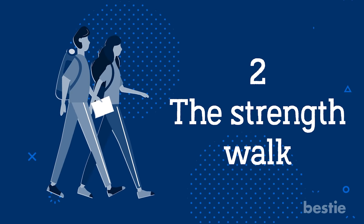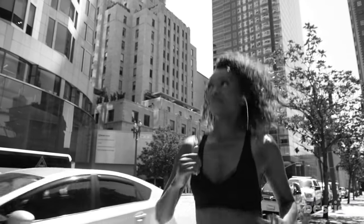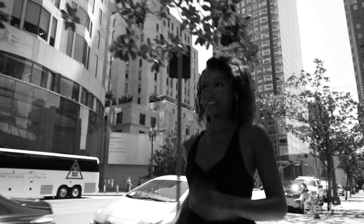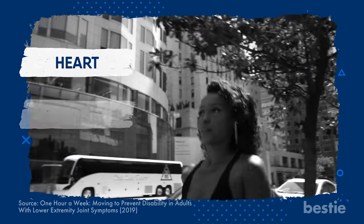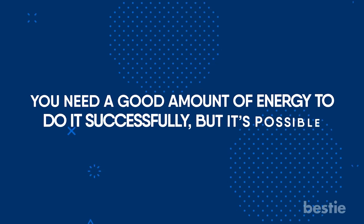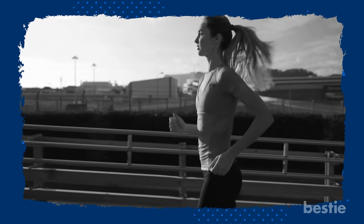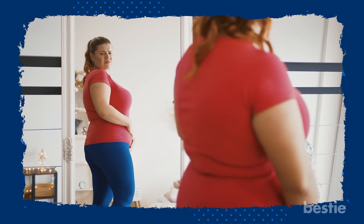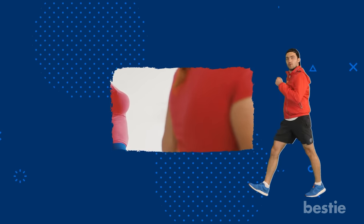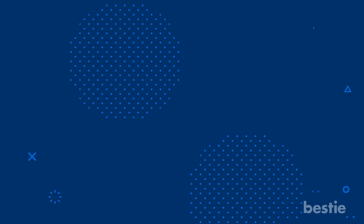The Strength Walk: Power walking is an exercise style that focuses on speed and arm movements to improve your health. Regular power walking, when done correctly, is beneficial to your heart, joints, and emotional well-being. You need a good amount of energy to do it successfully. Power walks are particularly helpful for individuals who don't have excess body fat on their frames. Those who need to lose weight should consider doing so before going on these types of walks. Power walks can help your weekly fitness regimen as long as you're healthy and strong enough for it.